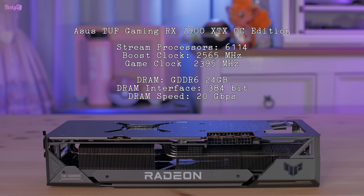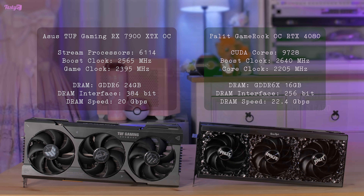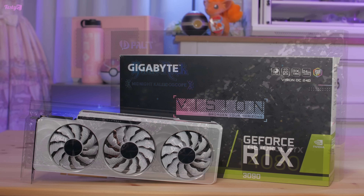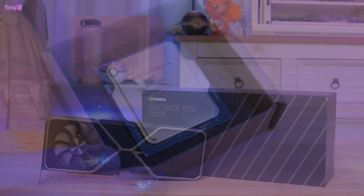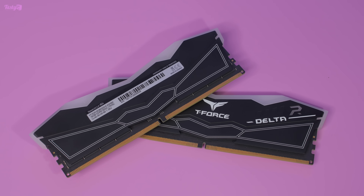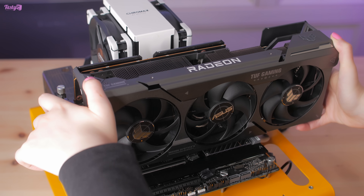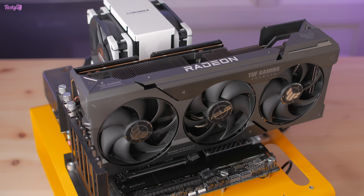It also has a 384-bit memory interface, and I've put the rest of the specs on screen next to the 4080's in case you're interested. In the benchmarks, I'm comparing the 7900 XTX against an Asus RTX 4090 Strix OC, a Palit Game Rock OC RTX 4080, a Gigabyte RTX 3090 Vision, and a Founders Edition RTX 3080. Testing is on an Intel i9-12900K on an Asus Z690 ProArt motherboard with a 32GB kit of Team Group Delta RGB DDR5-6000 CL40. I should note I've been running into CPU bottlenecks in some titles at 4K with these high-end GPUs, so the 4090 especially is being held back a little.